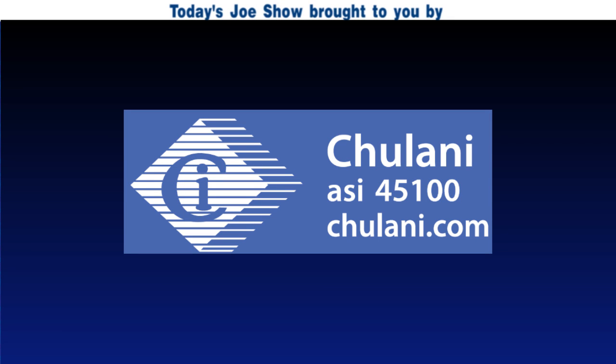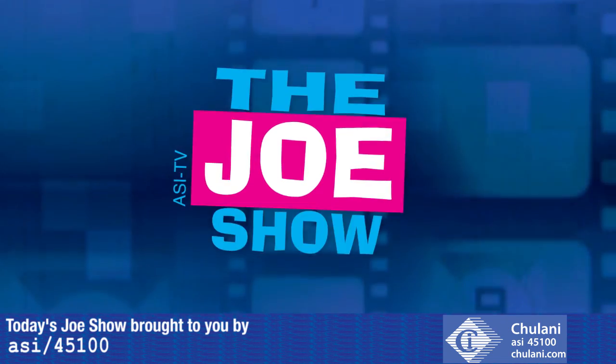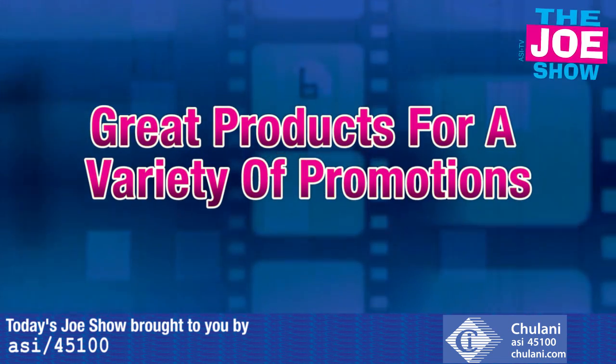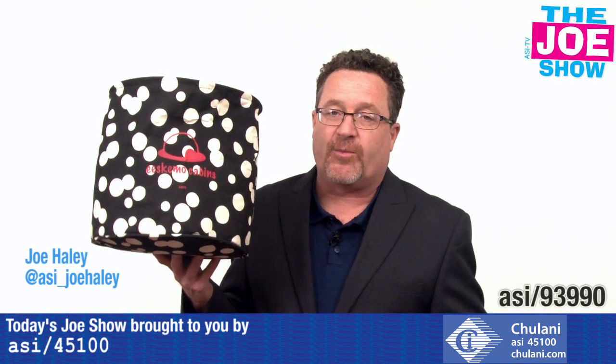Today's Joe Show is sponsored by Chulani Promotional Products. Hi, I'm Joe Haley watching the Joe Show. Check out today's first product.